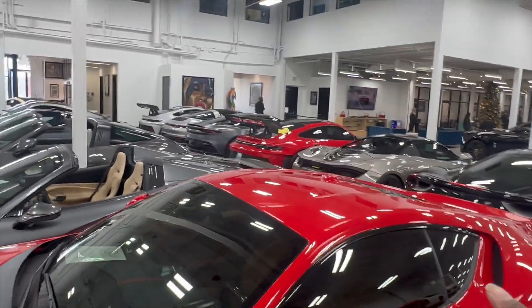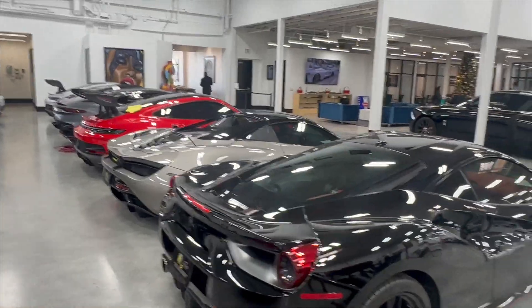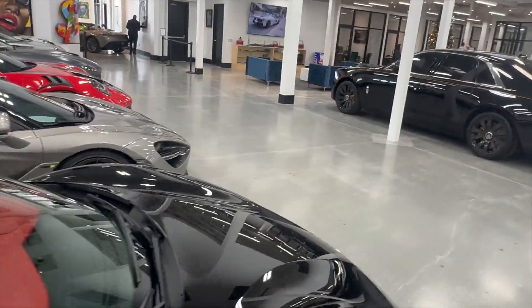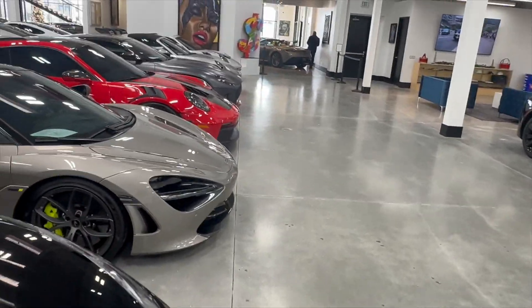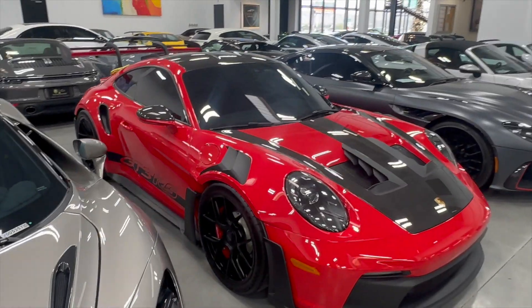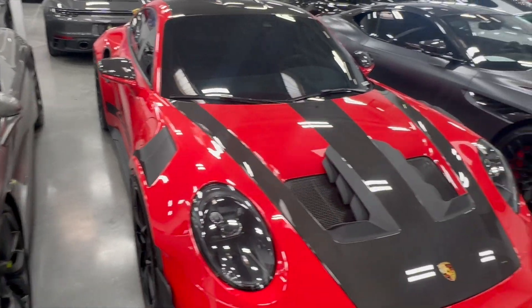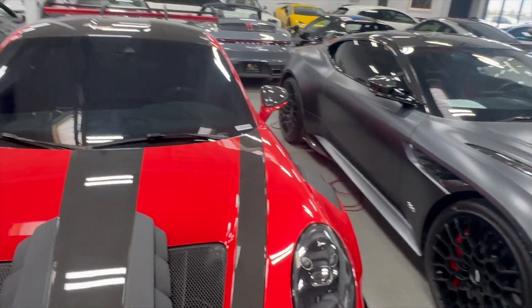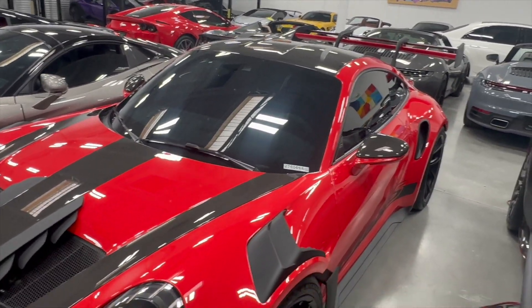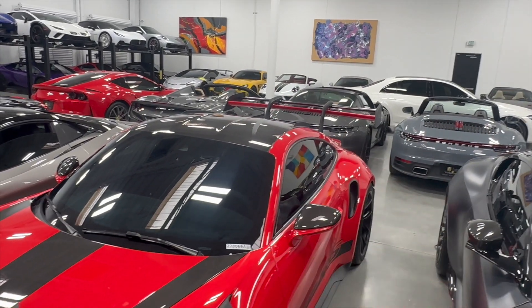I believe that's a GT3 RS — Tony confirmed it's a GT3, 2023. We'll take a look over there. Y'all already know — I've seen that green one, but this red one right here... Bro, look at that wing! That is crazy. Carbon fiber hood. With Porsche, they knocked it out of the park. The attention to detail — that wing back there is just ridiculous.